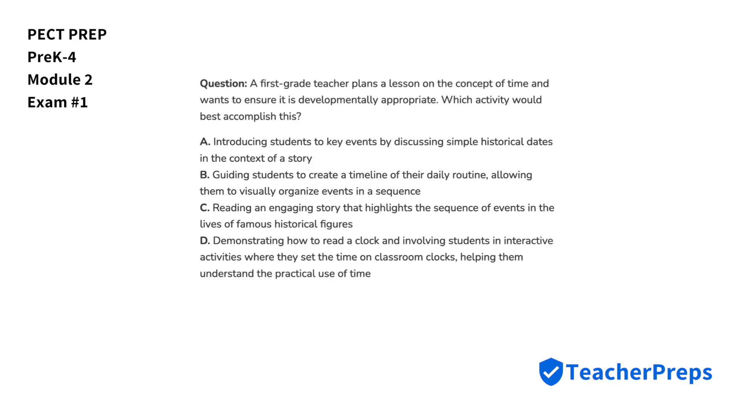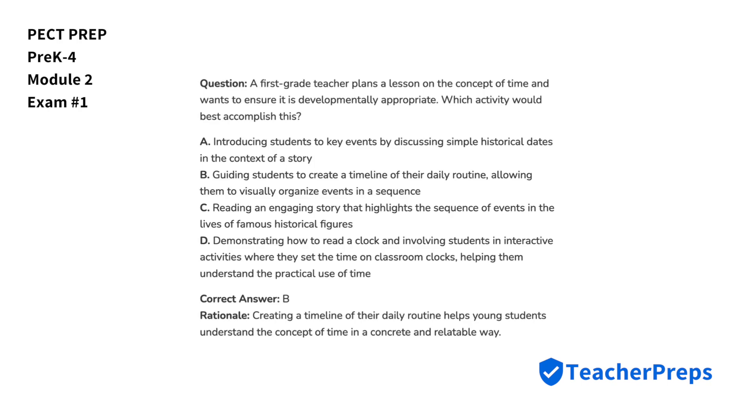A first-grade teacher plans a lesson on the concept of time and wants to ensure it is developmentally appropriate. Which activity would best accomplish this? The activity that would best accomplish this comes from letter B, because creating a timeline of their daily routine helps young students understand the concept of time in a concrete and relatable way.